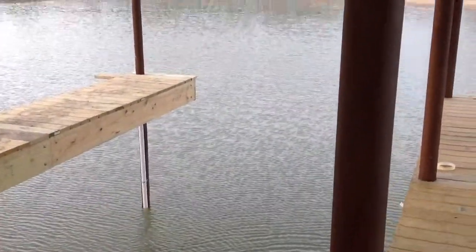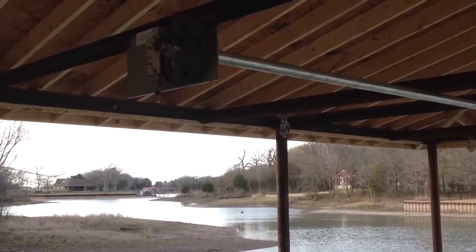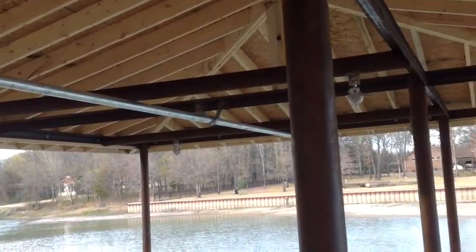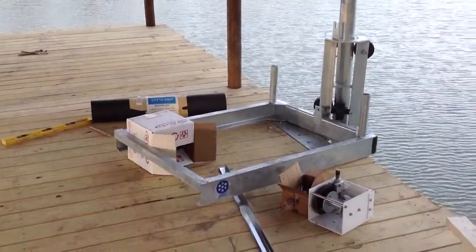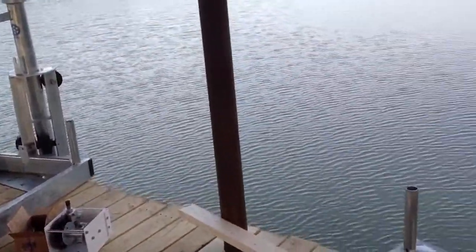Here's the slip. Here's the lift mechanism going in — weld it up. Here's the seadoo lifts. These will swing out over the water. We'll lower them down.